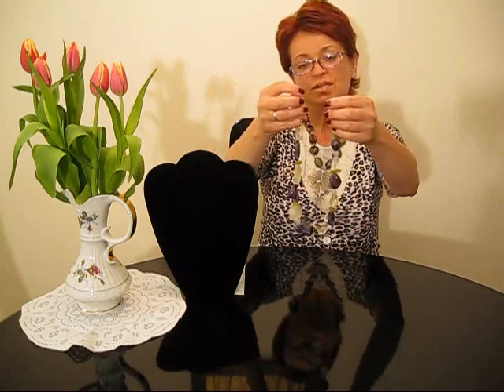You can wear it with pastel colors, you can wear it with brown, pinks, and other colors of your choice.